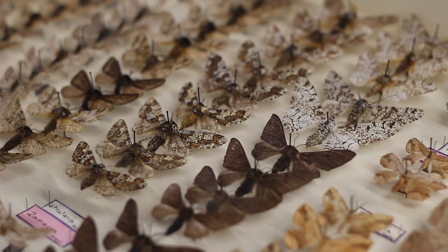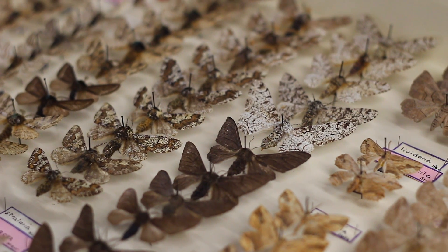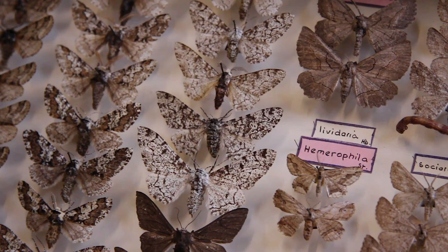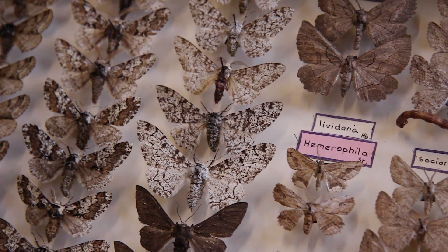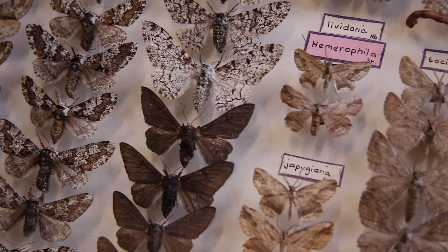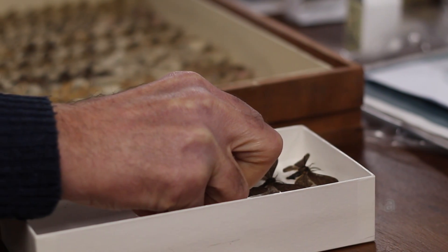The story of the peppered moth is one of the most famous evolutionary tales, a fantastic example of evolution in action. The change was a simple one. The original pale, spotted form of the moth, known as typica, was replaced by a darker or melanic form called carbonaria in a period that coincided with Britain's industrial revolution.